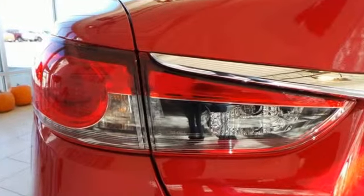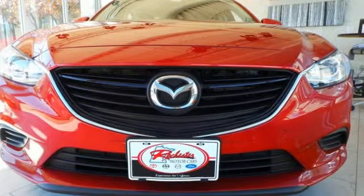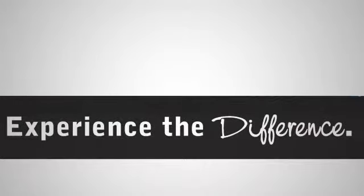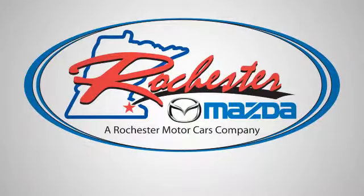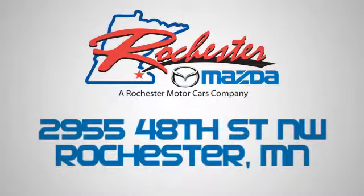You can truly have it all in this Mazda 6. Make it yours today. Experience the difference at Rochester Mazda where you get our best price. Bottom line, we are conveniently located at 2955 48th Street NW in Rochester, Minnesota.